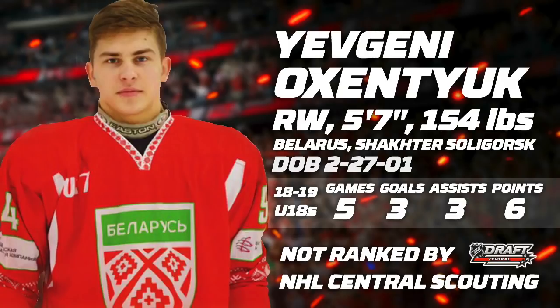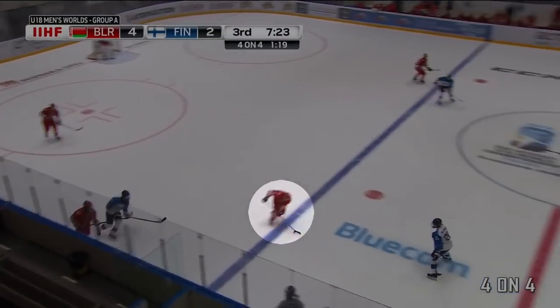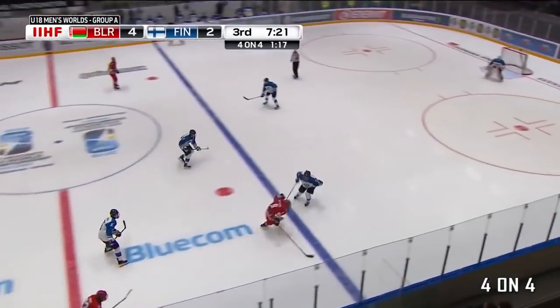He was not ranked at the NHL Central scouting, but with his recent performances he has a decent chance of getting drafted in the later rounds. Oxentyuk is a gifted, dynamic offensive forward.